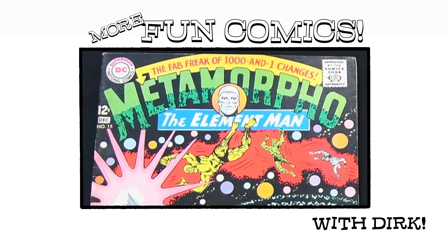Hey everybody, welcome to More Fun Comics, where it's not just fun, it's more fun. We've already looked at a couple Marvel Silver Age comics, so for a little balance let's look at a DC comic from about the same time. Metamorpho number 15 is a colorful adventure of a colorful DC hero which no self-respecting speculator really cares too much about, but could it be an interesting addition to your More Fun collection? Let's take a look.